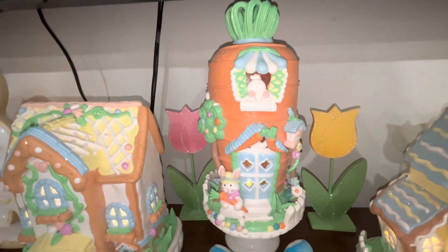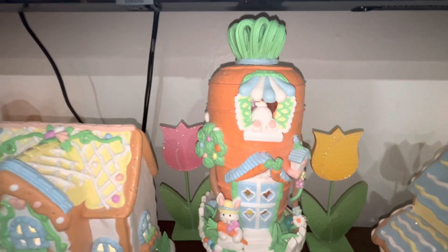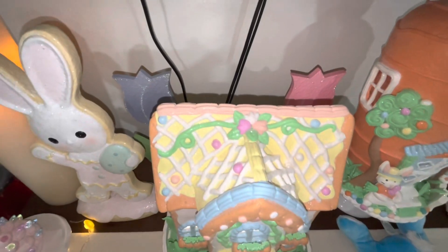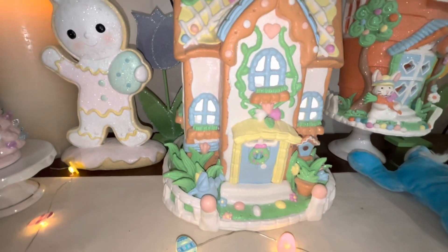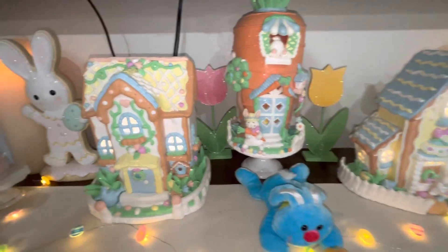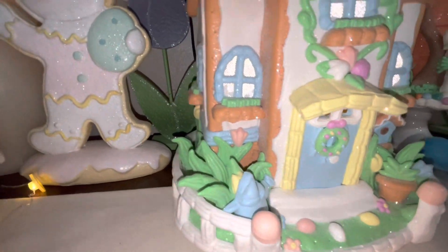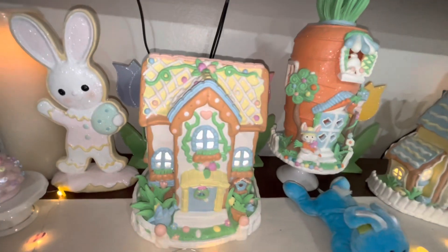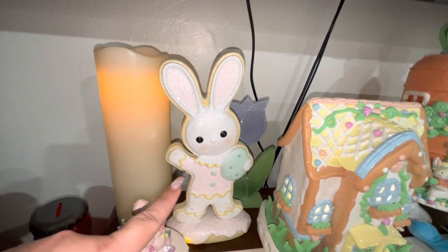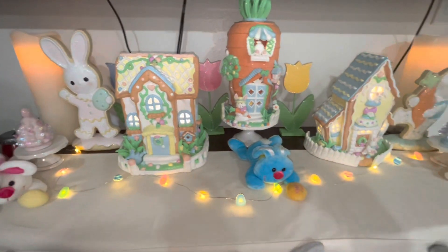She purchased it for us and mailed it to us — thank you so much, Danielle! I love it, it's perfect. Then I have more tulips in the back from Hobby Lobby, and then this gorgeous gingerbread house. It also has a pale yellow color, which is why I put it here — it kind of matched with the other one. It also has a white fence around it. Hopefully they end up bringing these out for every holiday. Then we have our other Easter bunny cookie, the pink tree, and my other pillar candle.